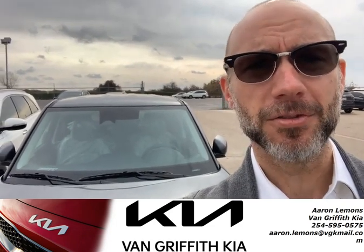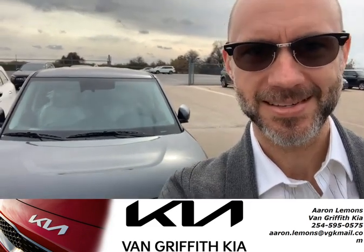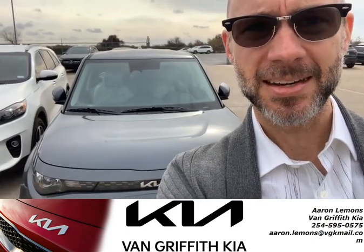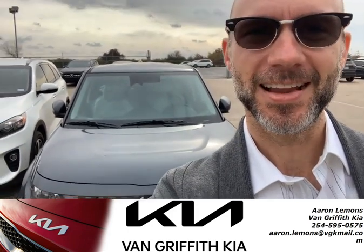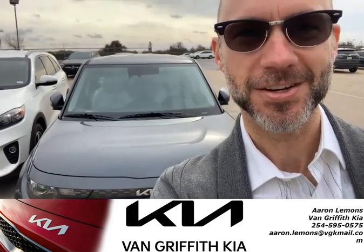Something else a lot of people are looking for are safety features. The Soul does come equipped with lane keeping and lane following assist. That'll help you stay centered in the lane. You're not going to be drifting over, sliding into that next lane when you spill your Starbucks in your lap and you got to grab a napkin and clean it up. The car will stay centered in the lane. It's an incredible feature you have to experience to fully understand.